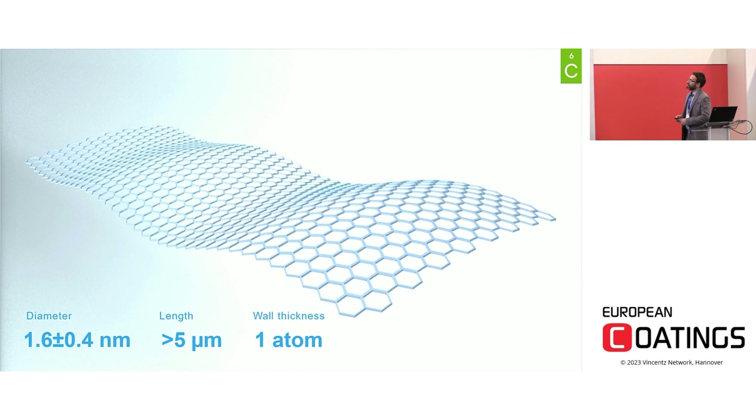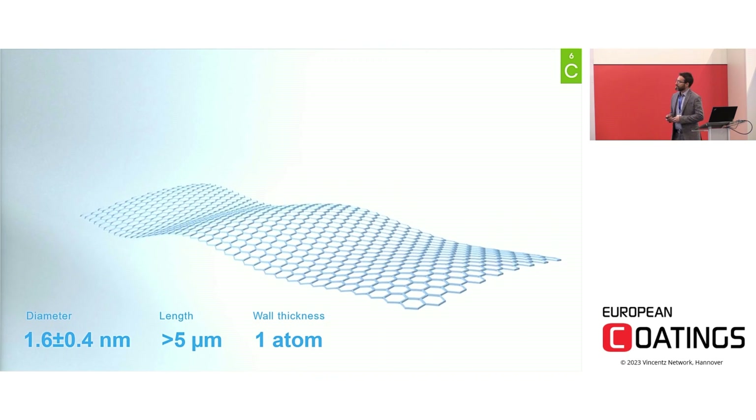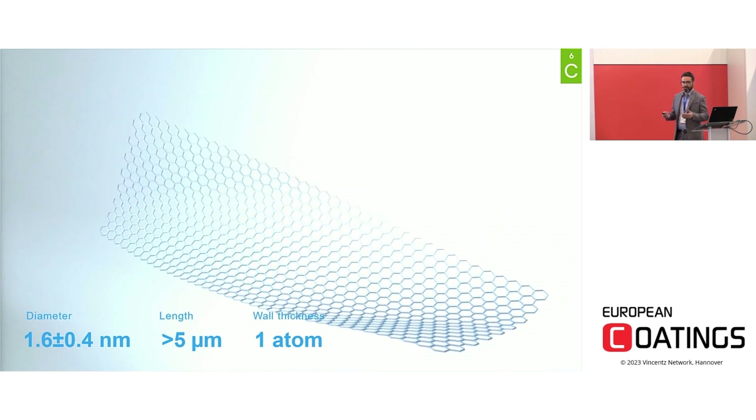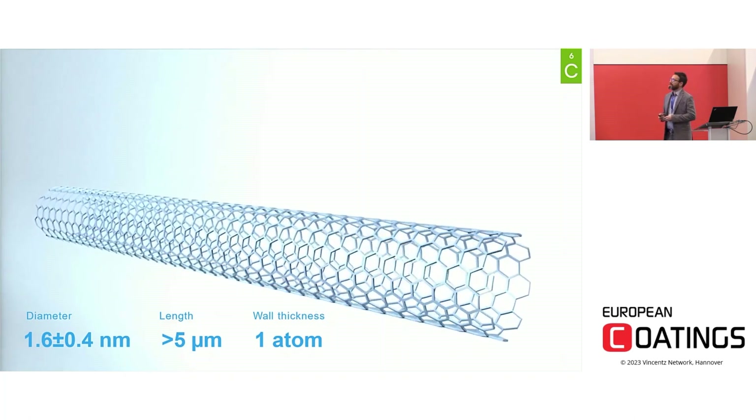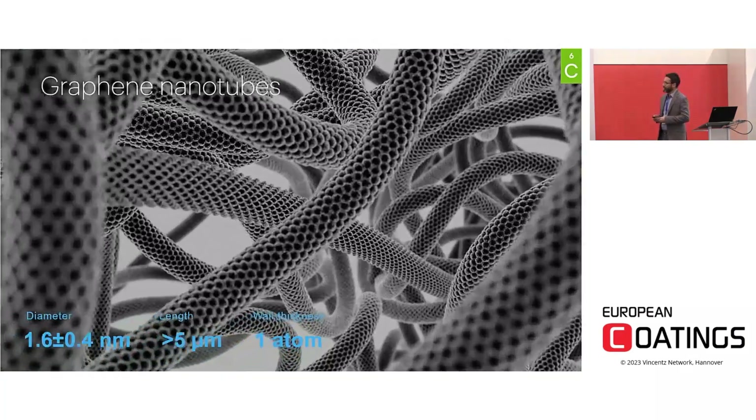Graphene nanotubes are also called single-walled carbon nanotubes. They are namely made by a single sheet of graphene that is rolled up to form very thin — less than 2 nanometers — and very long — more than 5 microns — flexible tubes. Flexibility, together with a very high aspect ratio and a wall thickness of only one atom, gives this material very peculiar properties.